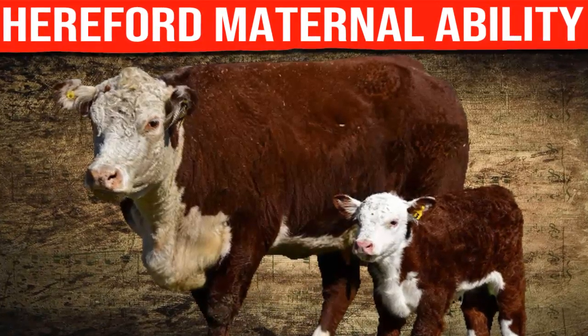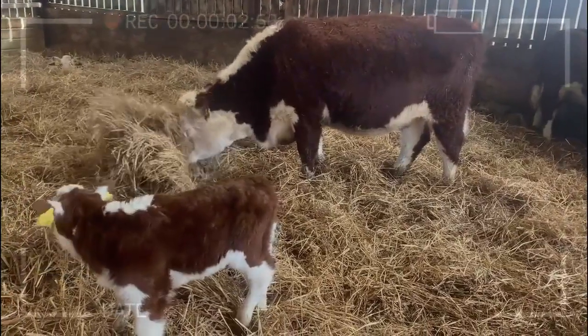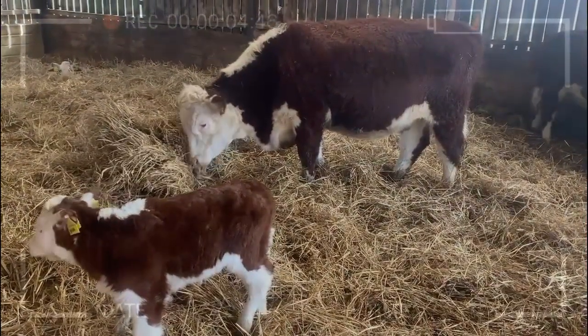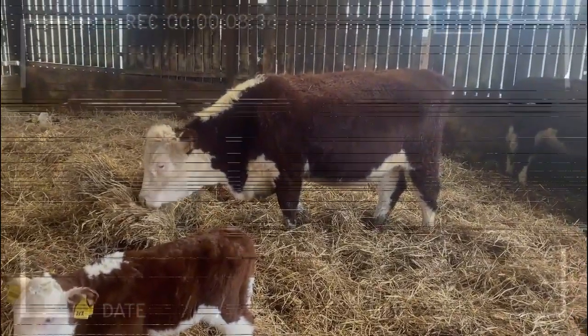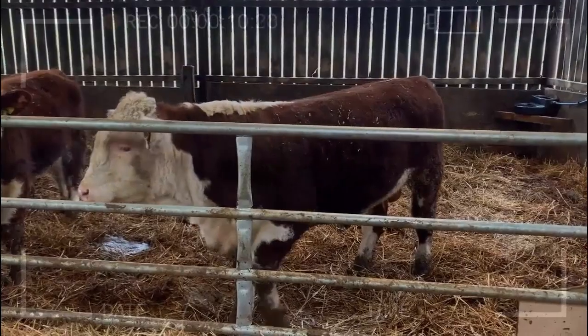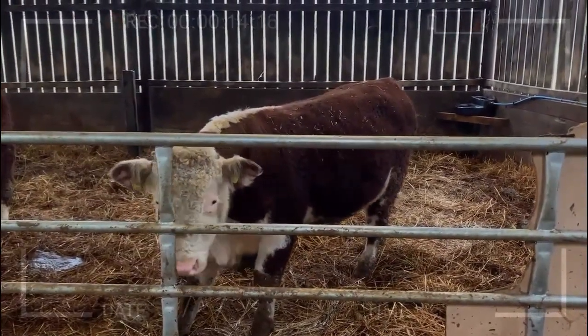Have you ever wondered about the maternal ability of the Hereford cattle breed? In this video, we will thoroughly explore this breed of cattle and its remarkable capacity for raising its offspring. From its origins to the advantages and disadvantages it presents, you will discover everything you need to know about the maternal ability of Hereford cattle.